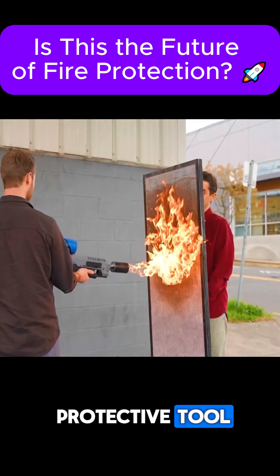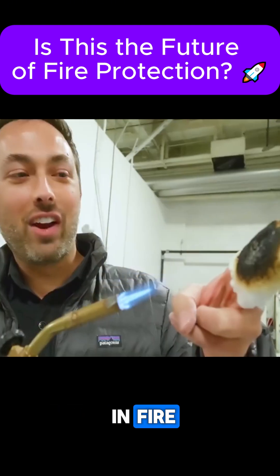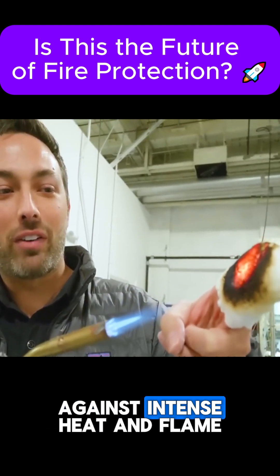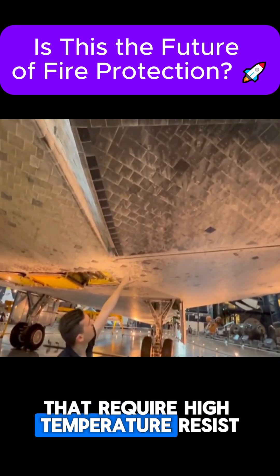AeroGel's potential as a protective tool is extraordinary. A shield made from it could be crucial in a fire, acting as a barrier against intense heat and flame.